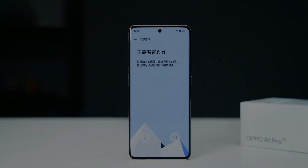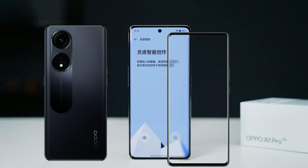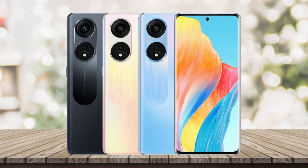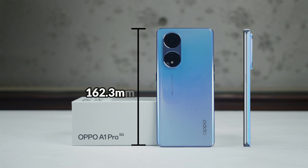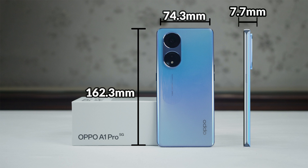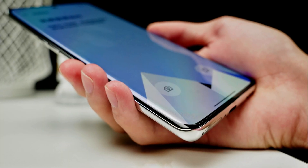First of all, if you look at the body material, you can see glass on the front and plastic on the back, and its frame is made of plastic. This phone will be available in black, gold, or blue colors. The body dimensions are: height of 162.3mm, width of 74.3mm, thickness of 7.7mm, and weight is 171 grams. Considering this, the in-hand feel of the mobile looks much better.